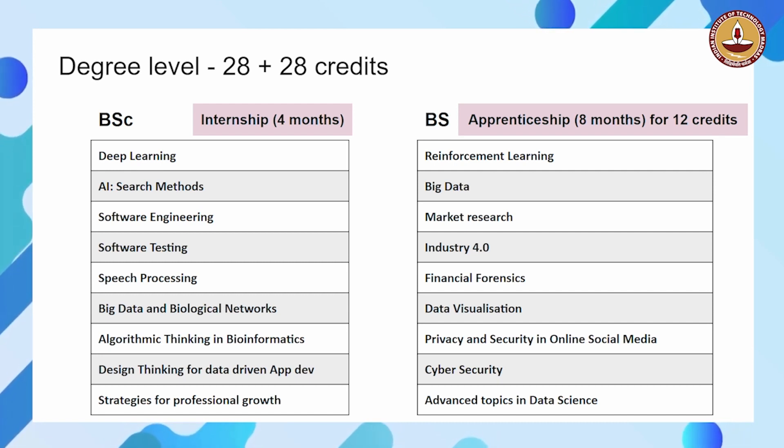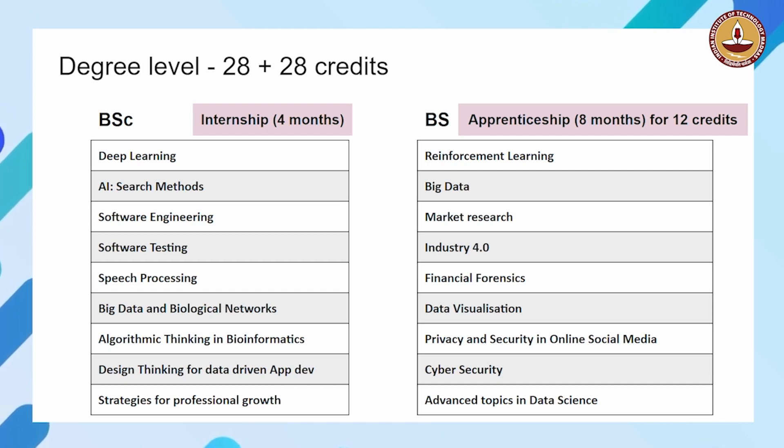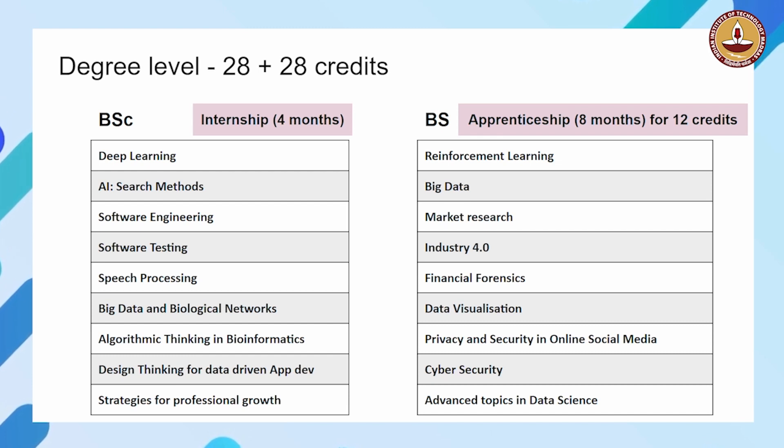The other courses are all electives. After that, electives open up and you can do a whole bunch of electives — there are learning electives, business electives, programming electives, and math stats electives. So there is a wide range of electives available, though all the courses are not listed here. You have to see our website for more details.